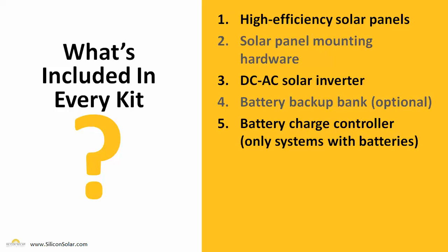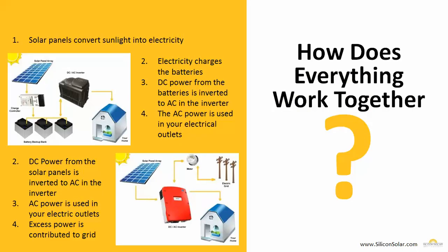The only thing you're going to have to worry about is having the system professionally installed, and then you're going to be up and running in no time. We have partnerships throughout the solar industry that can help you get that system installed at a great price. Now that you know what's in our complete PV systems, how does everything go together and work?